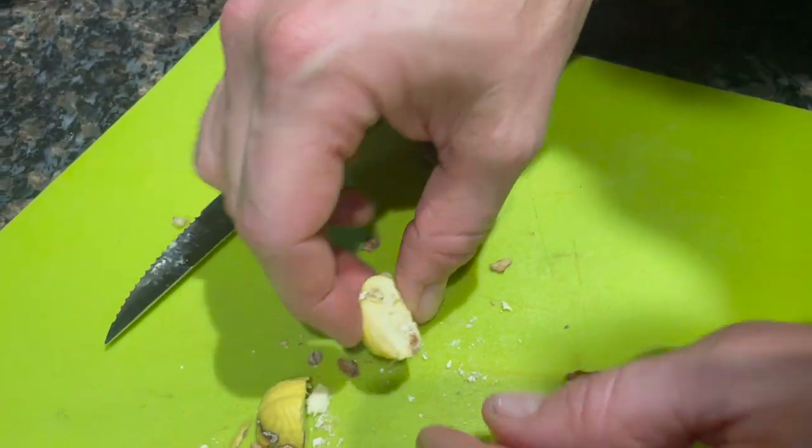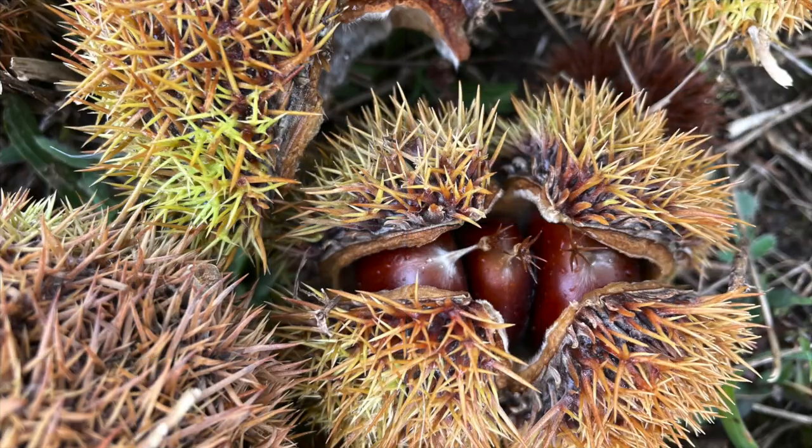Let's talk about weevils. There are two different types of chestnut weevils - the lesser and the large. The lesser is a bigger problem where I'm at, but the large chestnut weevil also has a presence. The chestnut weevil has a two or three year life cycle - the lesser is more variable, the large is more confined to that two-year cycle. It starts with the adult emerging from the soil. There are two hatches - the first is right around blossom time, which in my area in Northwest Pennsylvania is in late June or early July.